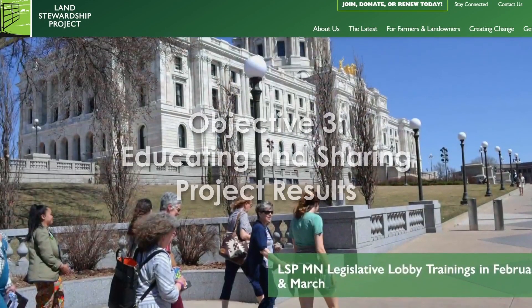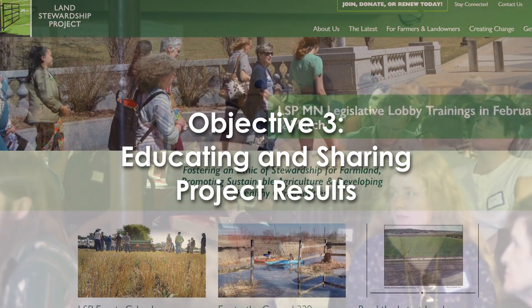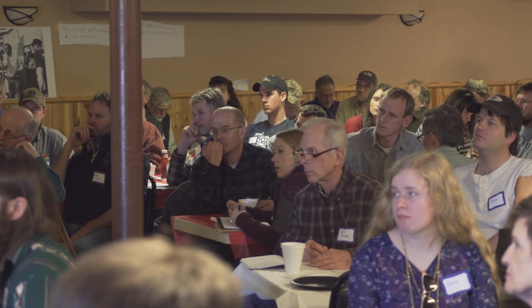The final objective of the project is to educate and share the results with as many interested farmers in the region as possible. The Johnson-Su compost system is a complicated and unique system, and we want to share our findings and create recipes that result in a complete thermophilic cycle.